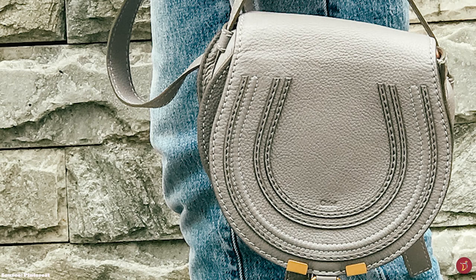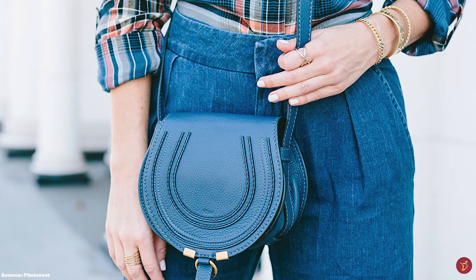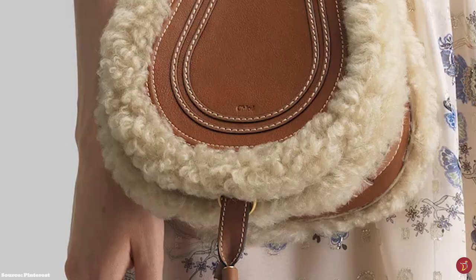The Chloe Marcy Bag features premium leather craftsmanship, as well as visible decorative stitching and the embossed logo lettering detailing of the signature Chloe script engraved on the middle of the front flap. The Chloe Marcy Saddlebag is the ideal day companion, perfect as an everyday bag.